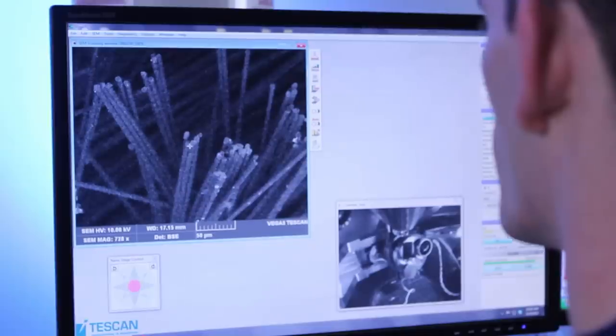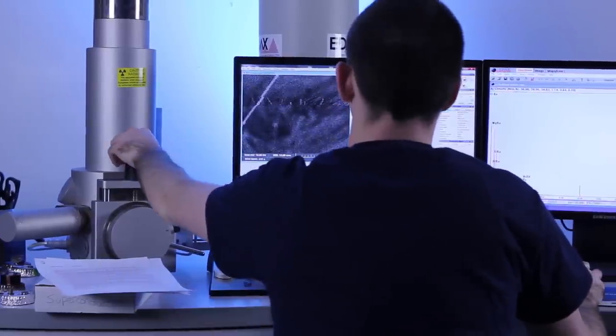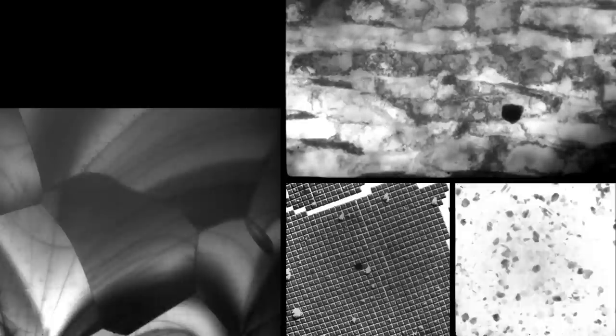Seniors get hands-on with sophisticated characterization equipment, including a scanning electron microscope, an atomic force microscope capable of measuring topography on the order of nanometers, and a transmission electron microscope able to record images at over 100,000 times magnification.